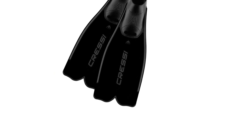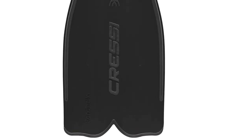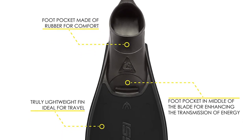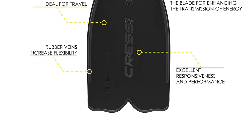The ultra-soft rubber foot pocket provides an extra comfortable, snug fit, eliminating the need for additional socks or booties. The simple design and lightweight polypropylene blade make for hassle-free traveling, and the heel-pull tab makes slipping them on and off a breeze.